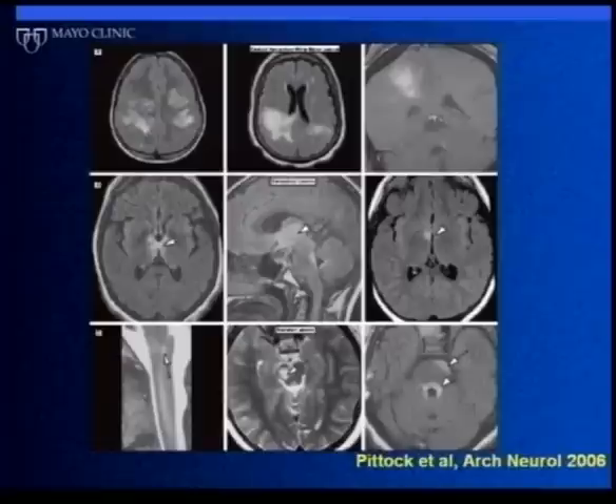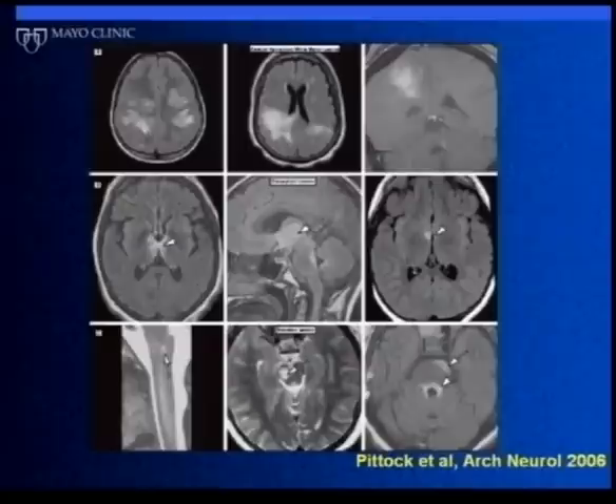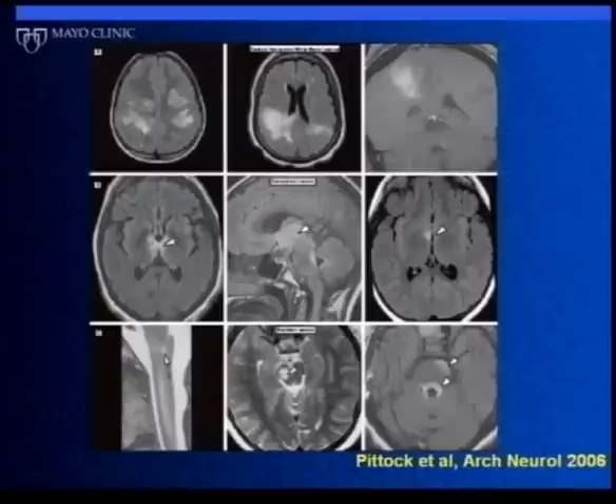Sean Pittock's work also showed there are unusual things on MRI that are very atypical — not seen in MS — that may give us clues about what NMO IgG is doing. The white areas on these brain sections are abnormal: the thalamus and hypothalamus, and the floor of the fourth ventricle, show abnormal signal indicating inflammation. It turns out those areas are where there happens to be lots of aquaporin-4. So if aquaporin-4 is the real target causing the disease, that's exactly where you might expect to see these lesions. However, we don't see this universally, which is an area we are actively investigating.